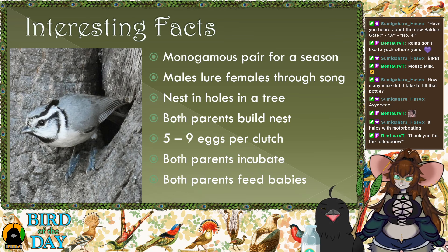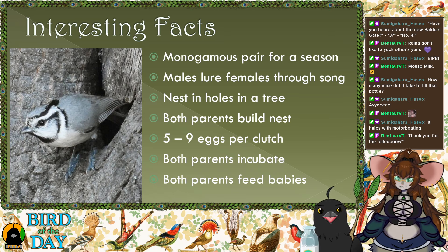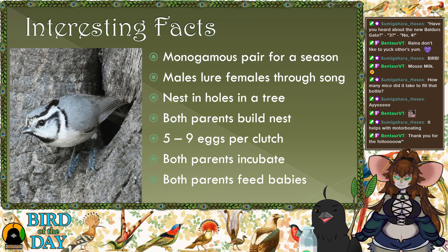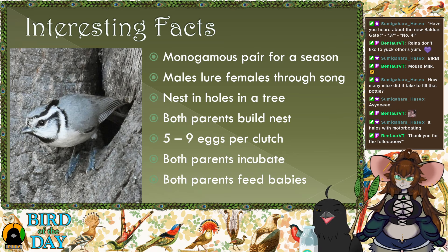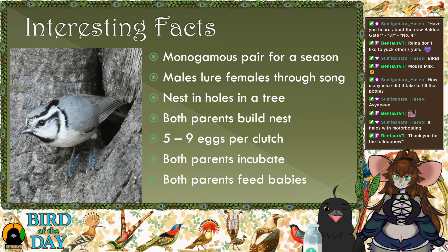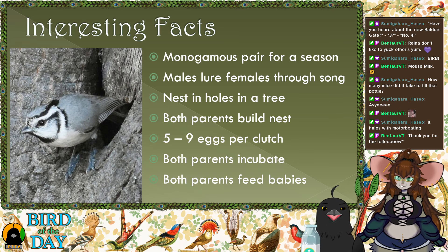Once she chooses a mate, they search for nooks, holes, and trees — like holes made by woodpeckers. They also take to nest boxes; basically they like enclosed places with a small hole to get in — it's safe. Then both males and females gather materials: very small twigs, moss, fluffy stuff, to make a nice cozy nest within that hole.